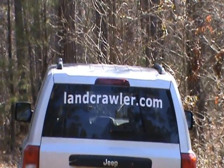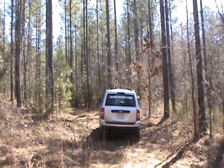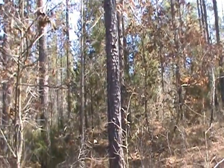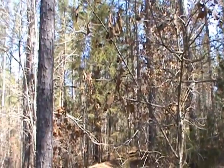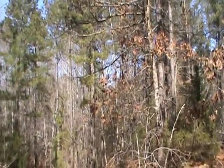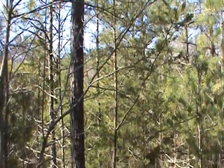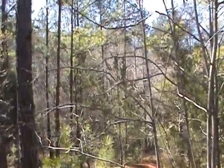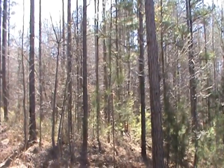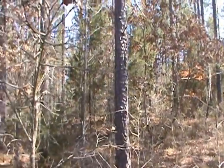Here we go — 170 acres in Elbert County, all really big timber. The entire track is big marketable timber and the entire track could be cut and marketed. We've got two ponds on this property, and we're going to offer this property in three different tracks to accommodate everybody. 170 acres of old, huge marketable timber.